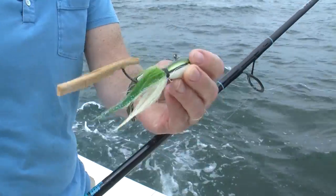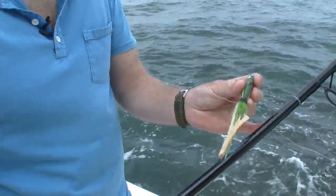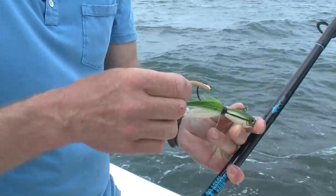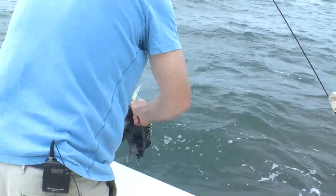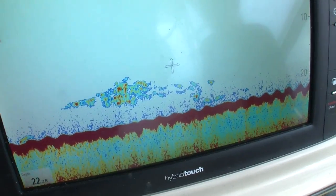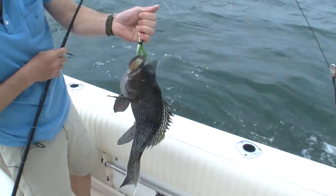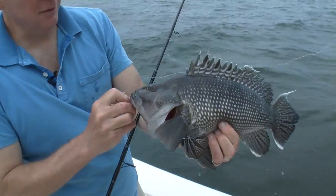So we're just using a little two-ounce bucktail jig and we don't have fresh squid today on board, but Ken was clever enough to have these fish bites, artificial stuff, and they seem to be working just great. In fact, the sea bass are so thick down there, I don't even think you need me. That's nice, isn't it? Beautiful fish.